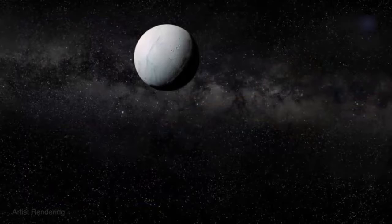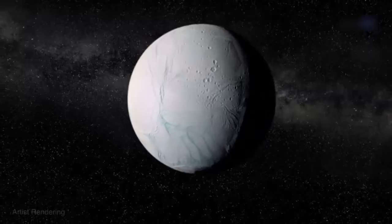Its next close encounter with Enceladus on October 28, 2015 promises potentially exciting results. Enceladus boasts an icy, ostensibly barren landscape riddled with deep canyons dubbed Tiger Stripes.